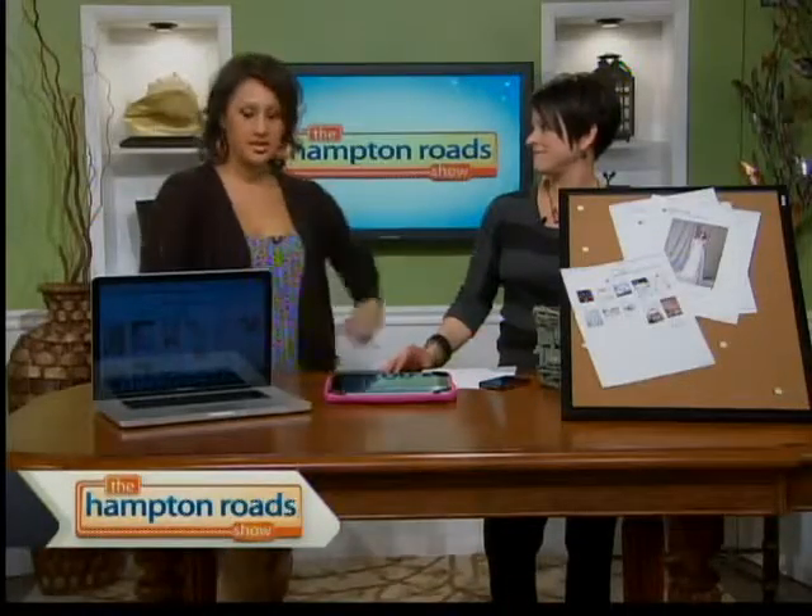You don't even need a physical bulletin board anymore. Sign up for a Pinterest account and you can start pinning away. It makes it great for any vendor because you can walk right in with pictures and all the information attached — you don't need to print anything off anymore. Save the trees! We're going to put all the information about Pinterest on our website. To get in touch with Amy, we'll link her information at thehamptonroadshow.com.